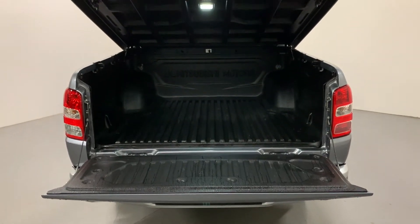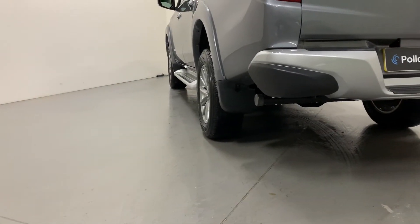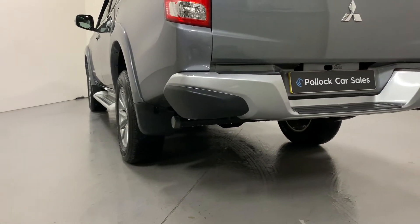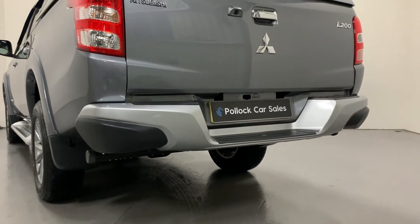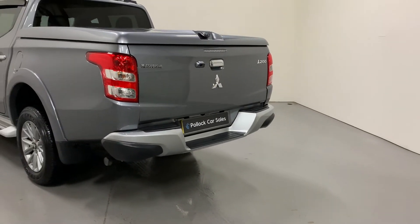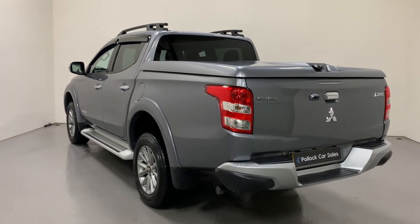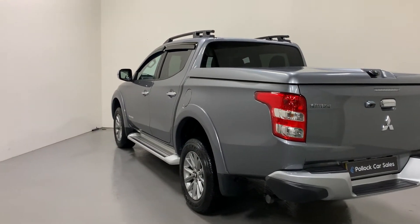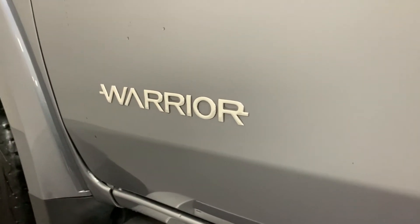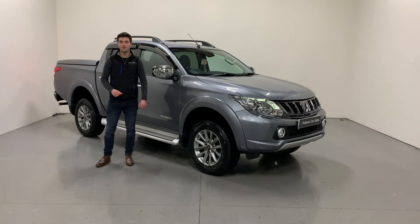The Warrior comes standard with your silver rear bumper and the full color reversing camera. This vehicle has the biggest three-and-a-half-ton towing capacity, and the best part is it has never towed — and that's reflective of its condition. It's in really excellent condition and hasn't had a hard working life, which you can see throughout the vehicle.